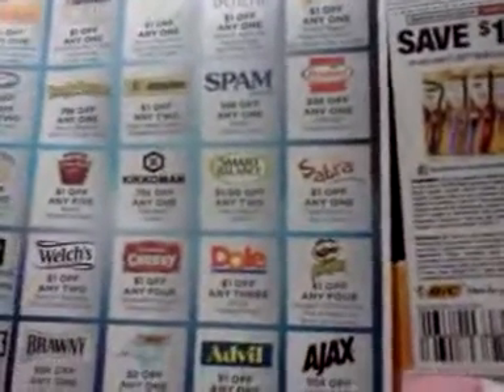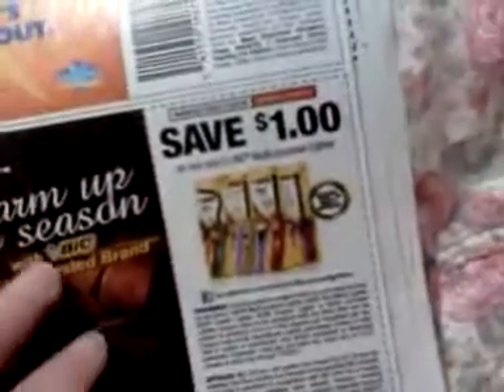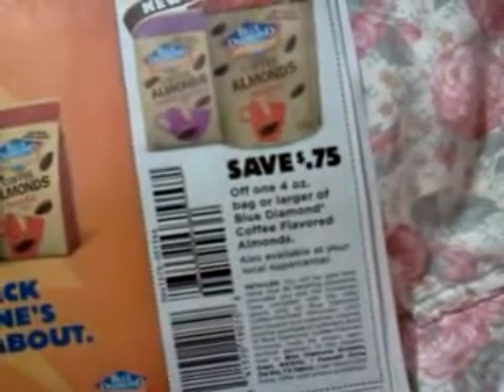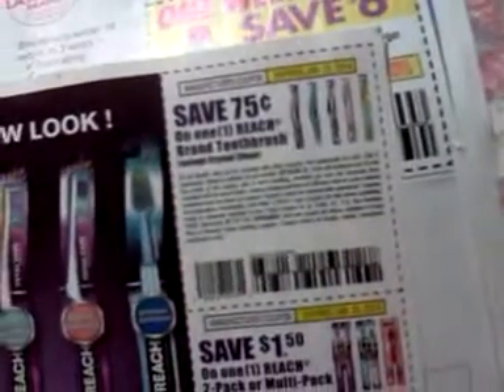Probably Sunday they'll open that up to new coupons. A dollar on any one Bic multipurpose lighter. 75 cents off one four-ounce bag or larger Blue Diamond coffee-flavored almonds. A dollar fifty on one Reach two-pack or multi-pack, and 75 cents on one Reach brand toothbrush.